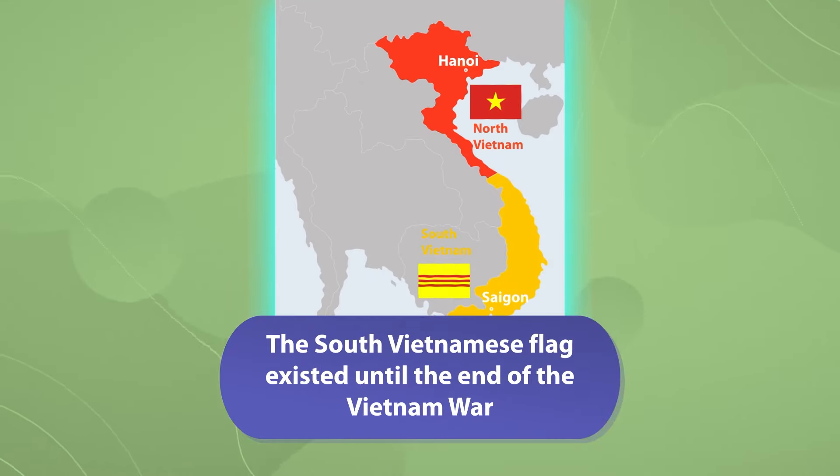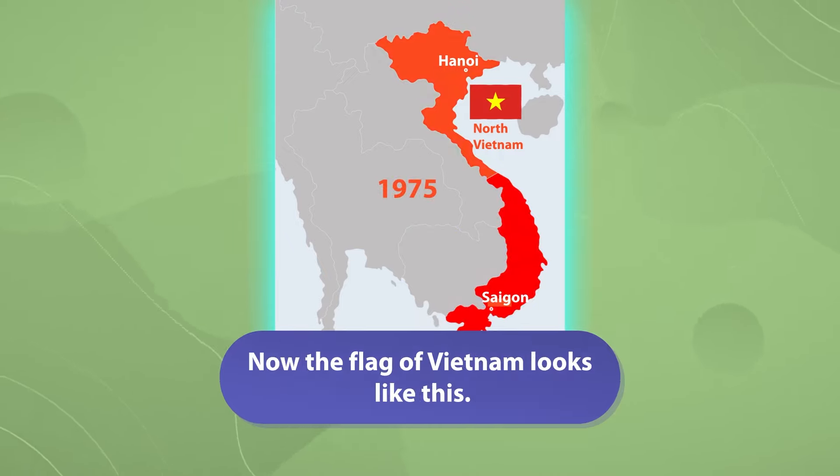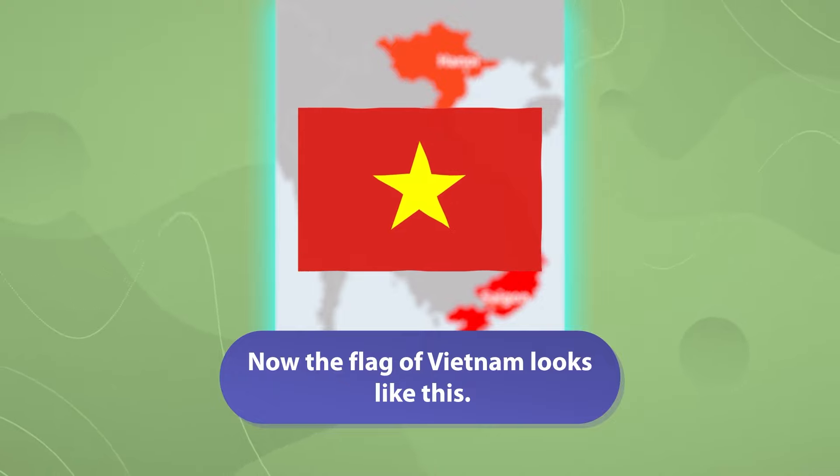The South Vietnamese flag existed until the end of the Vietnam War and the unification in 1975. Now, the flag of Vietnam looks like this.